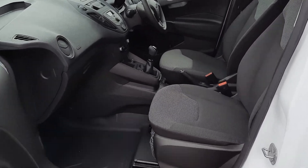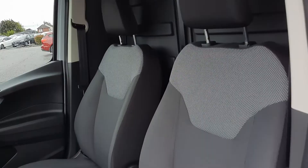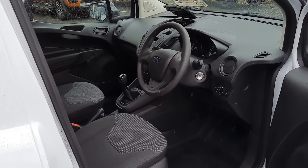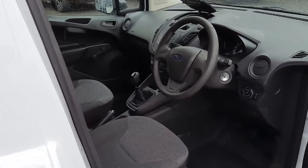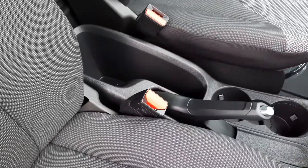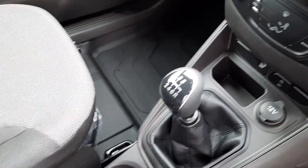Inside the van you can see we have our two seats in the front and we have our full bulkhead also. The van features remote central locking. Inside with plenty of storage down here. We have our six-speed gearbox.